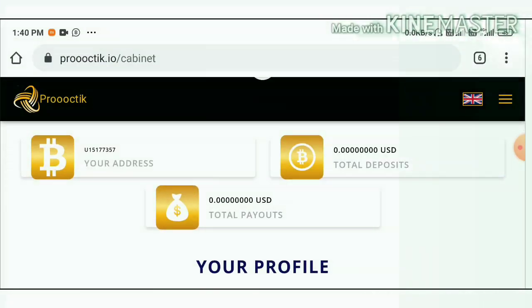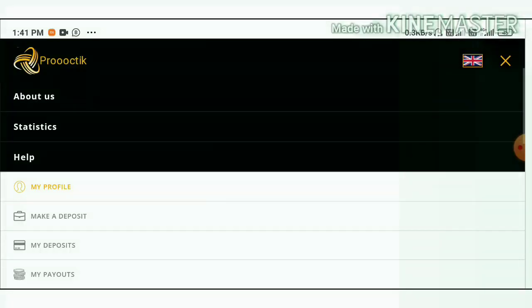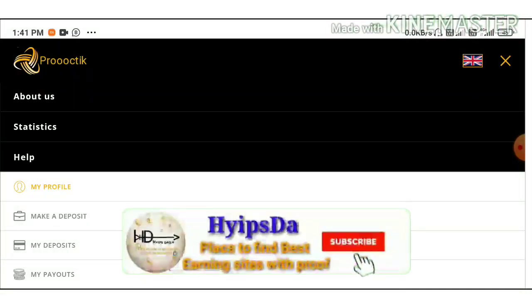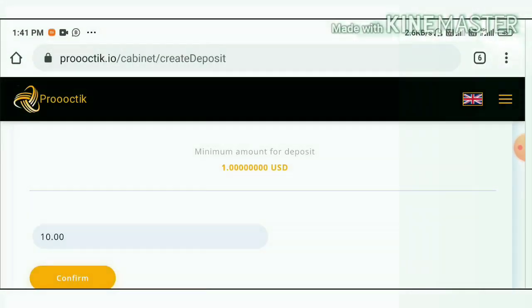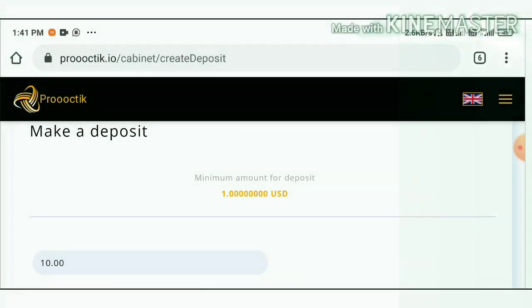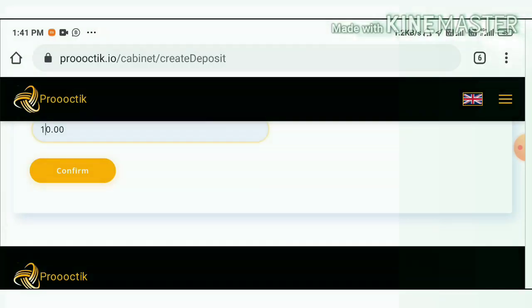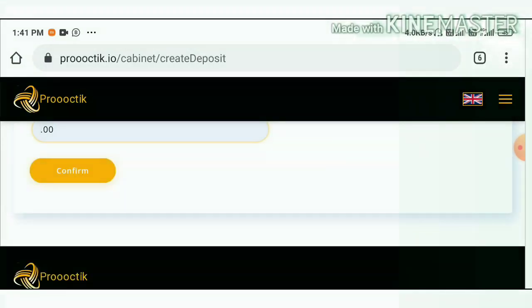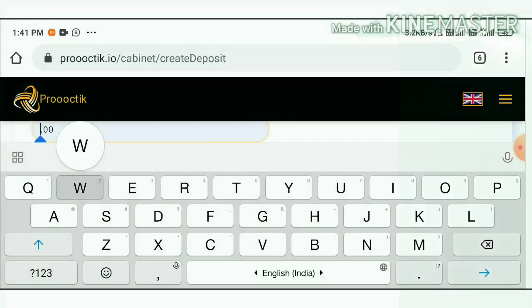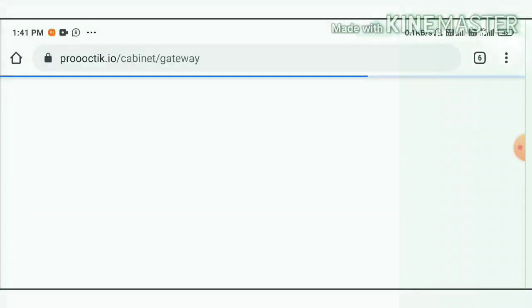To make a deposit, just hit the dropdown menu and select the Deposit button. It redirects you to a deposit page where you can see the minimum deposit is one dollar. I'm going to invest two dollars in the site. I just enter the amount and hit the Confirm button, which redirects me to my Perfect Money wallet.